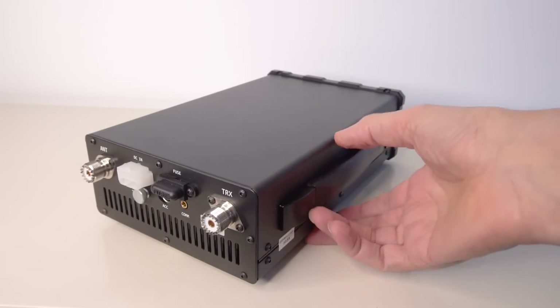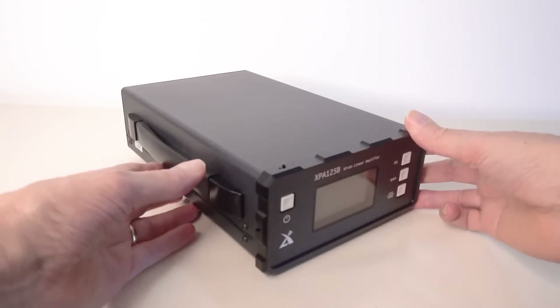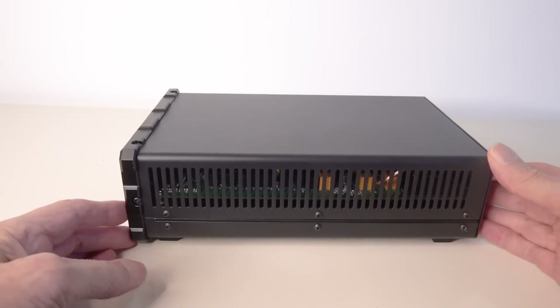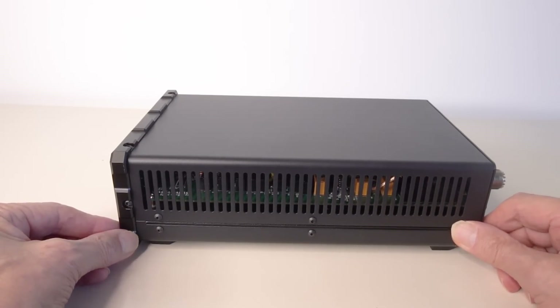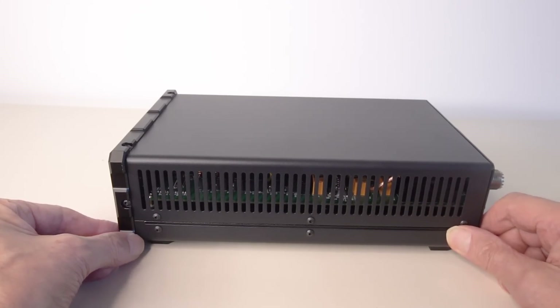There's nothing lightweight about this linear — it's a nice, chunky linear which inspires confidence. It's thermally cooled with no fan; there's a grille which lets the air flow. In use, I've found there are no heating problems at all — it runs pretty cool.